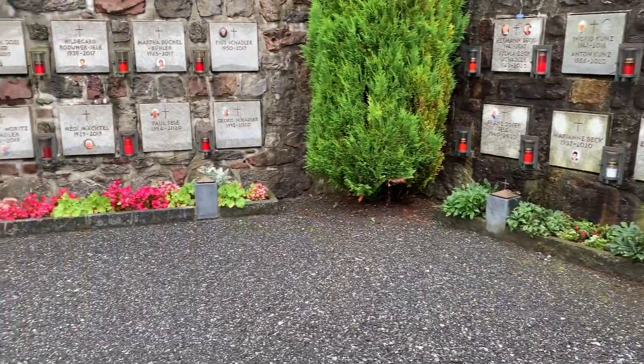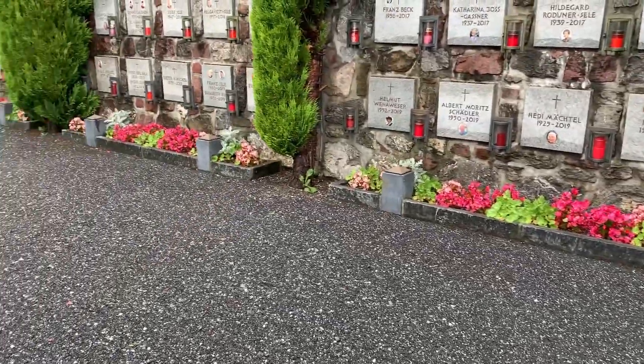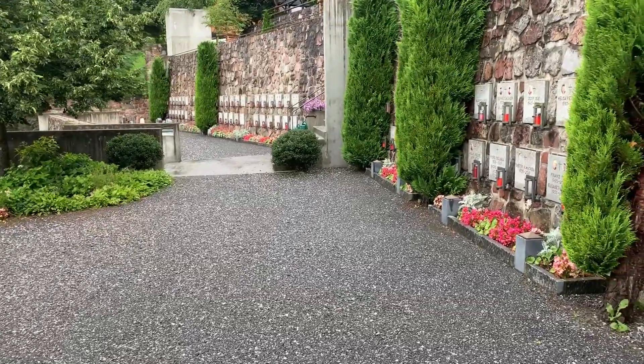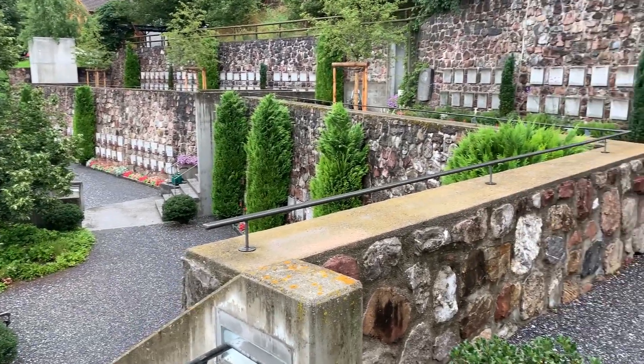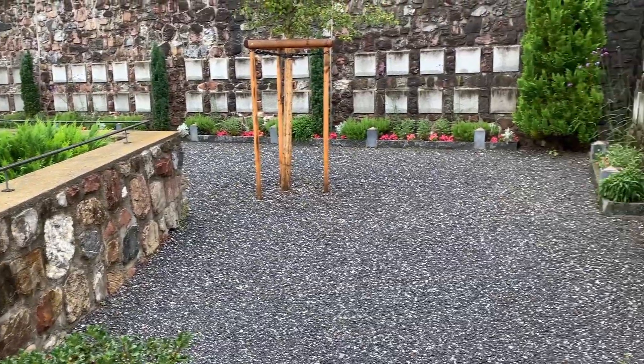The graveyard is on three levels with normal burials on the bottom level and the top two levels are for cremation burials. The entire top level is still completely empty, so there's plenty of room for several future generations.